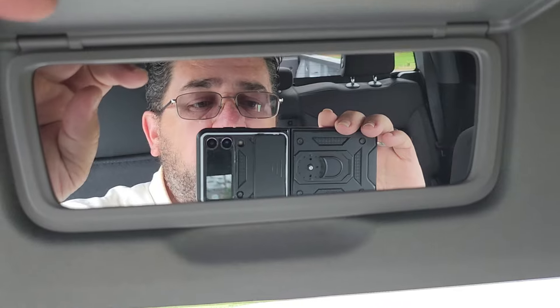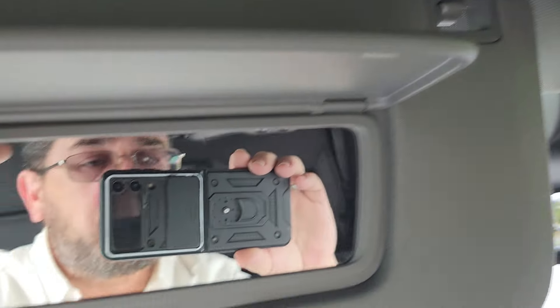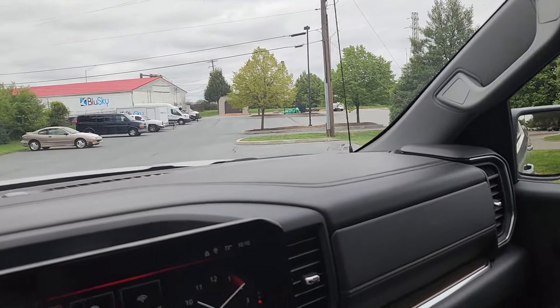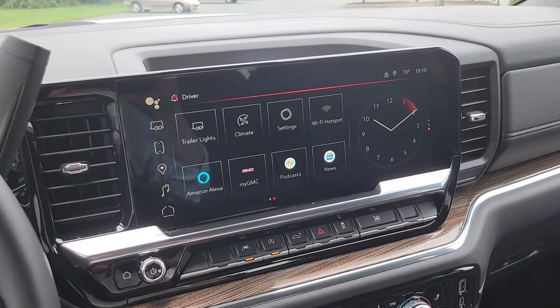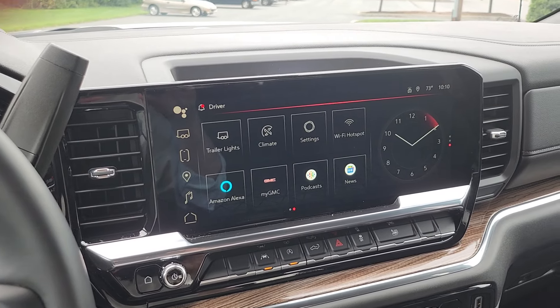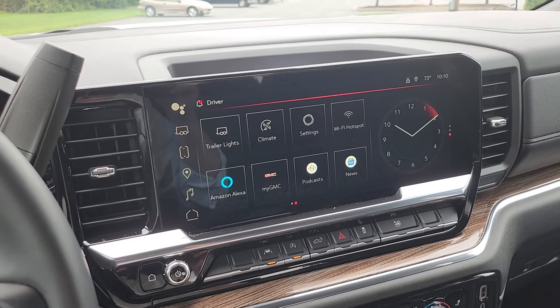LED lighting again keeps everything nice and bright in here, mirrors on both sides with microphones on both sides for the Bluetooth. Give me a call or shoot me a text, let me know what you think, and hopefully we can get you in here Saturday. Thanks a lot, talk to you soon!